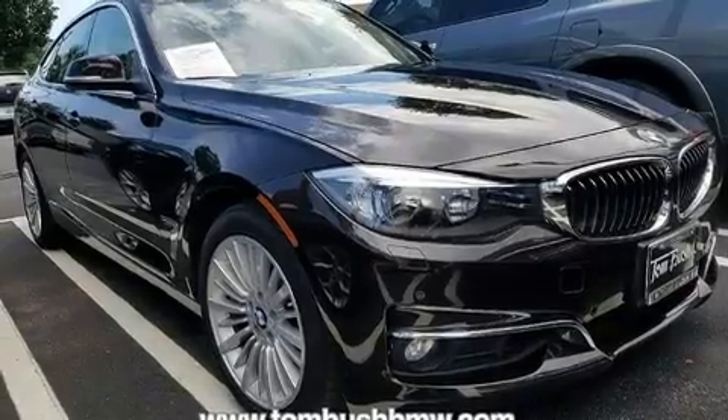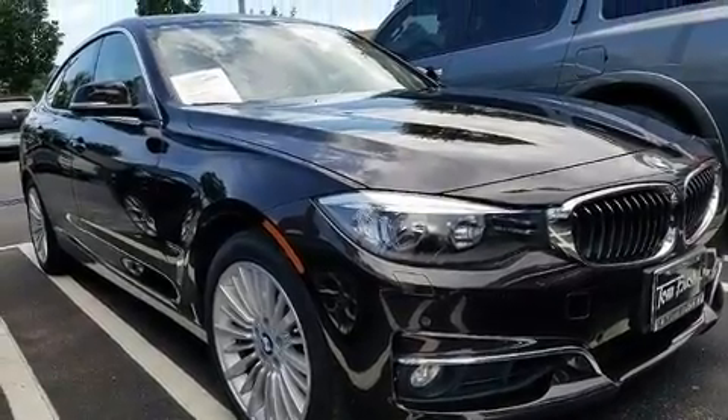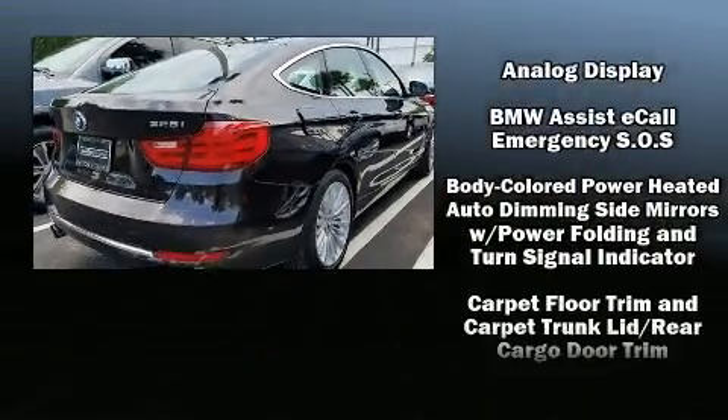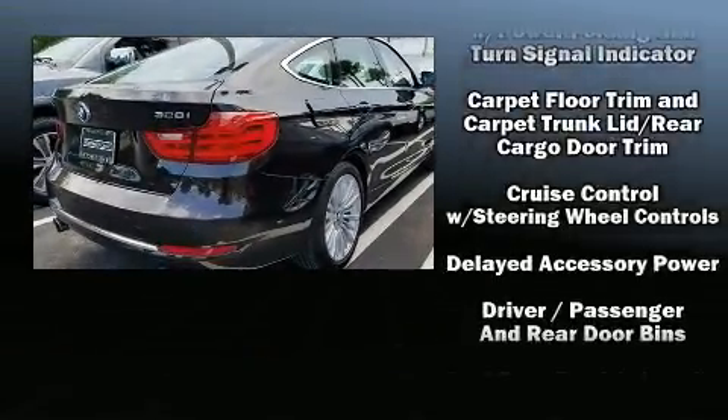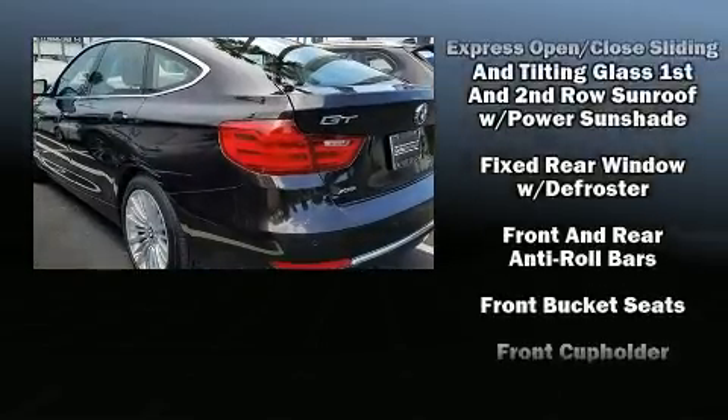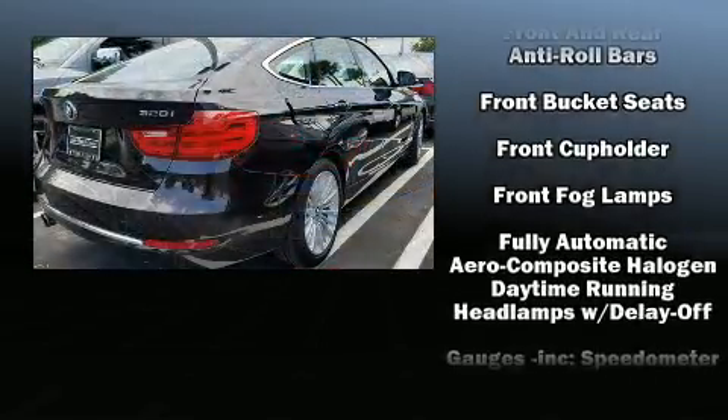Top features include cruise control, front and rear reading lights, front and rear air conditioning, a power lift gate, and power front seats. Everything is where it ought to be, from the dashboard controls to the door locks and window controls.